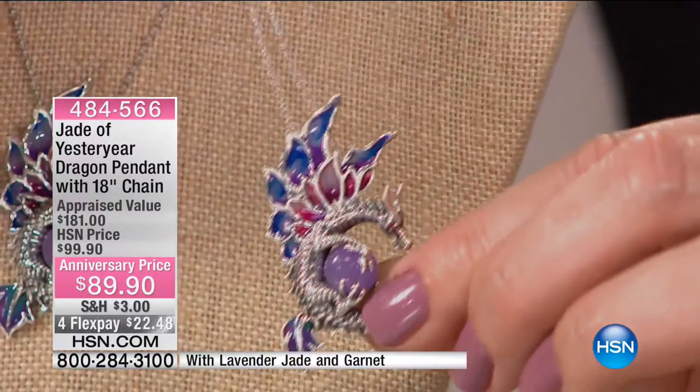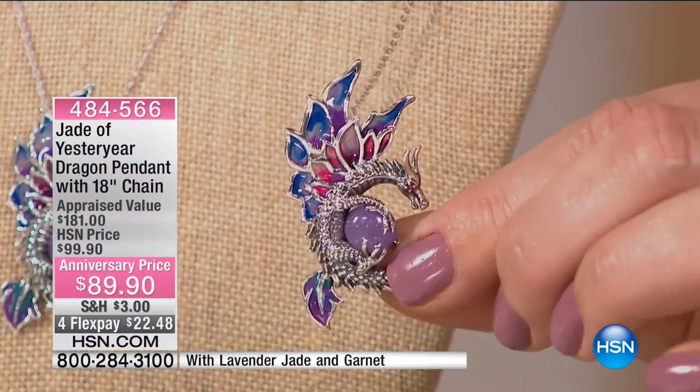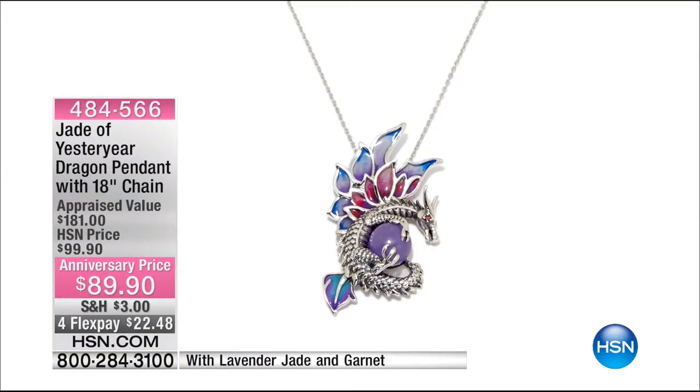Item number 484-566 with four flex pays. We're scooting along because we have so much more to share.